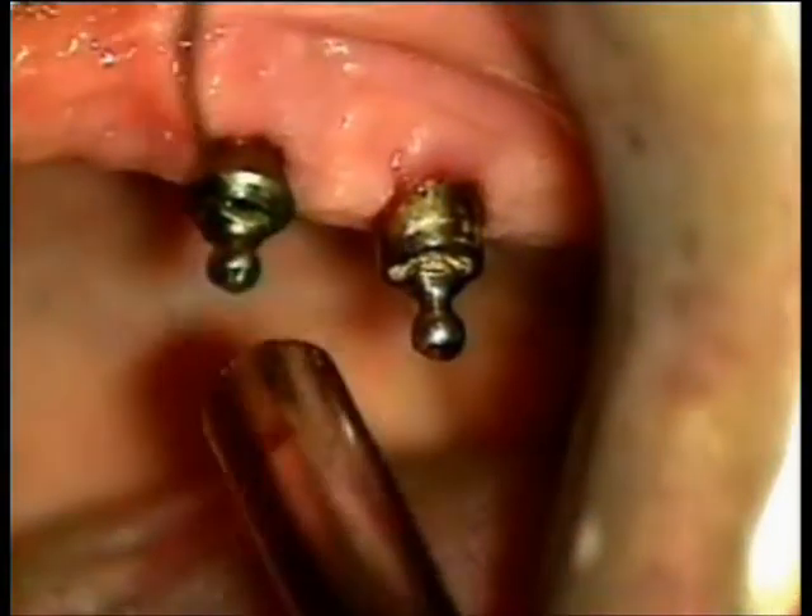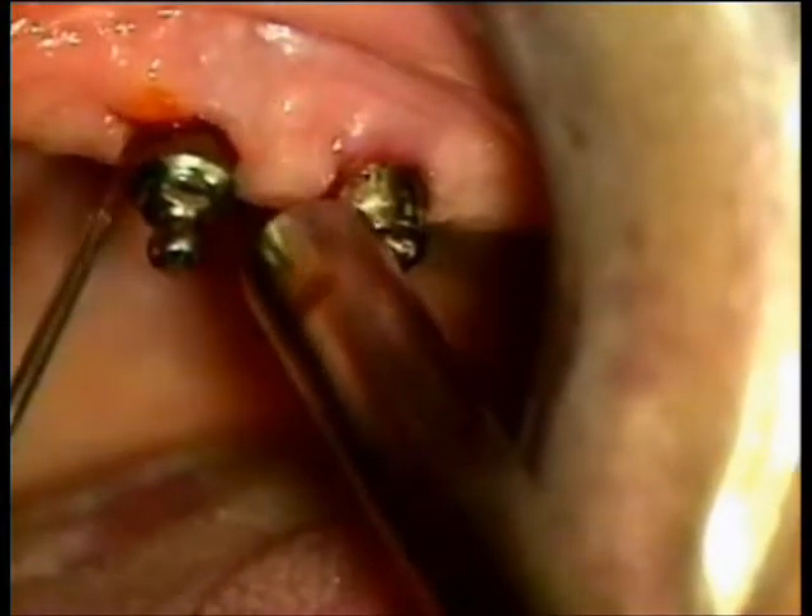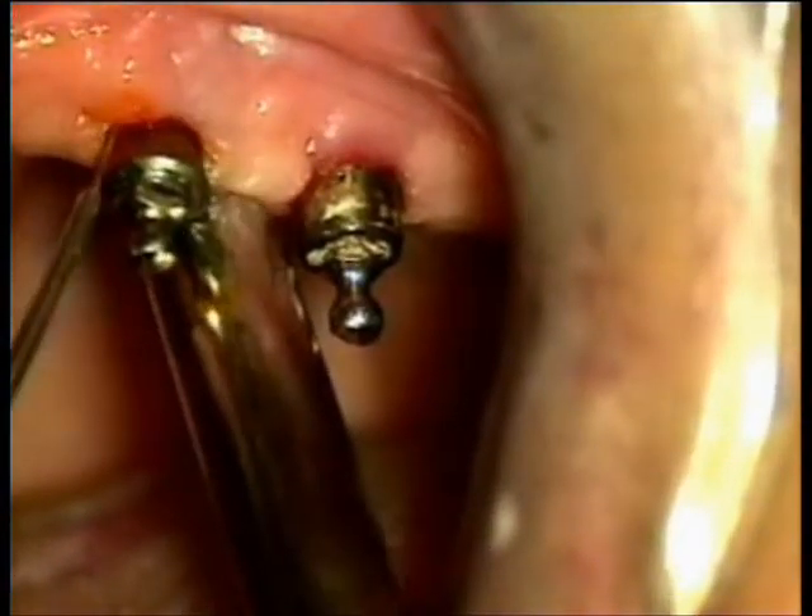In implantology, in the case of perimplantitis, the laser has a total bactericidal action with no damage to the implant.